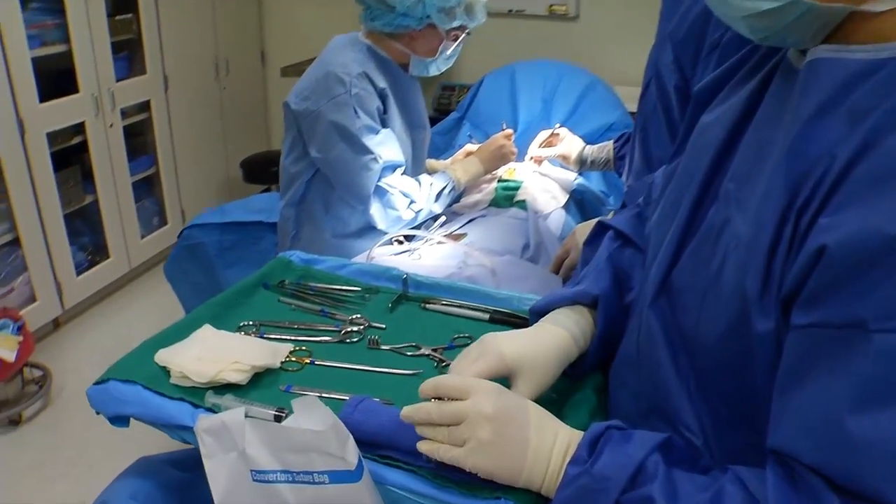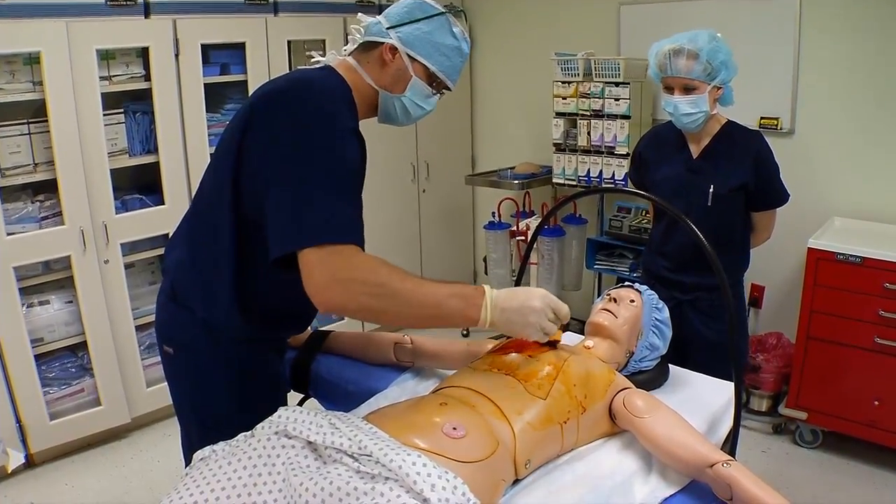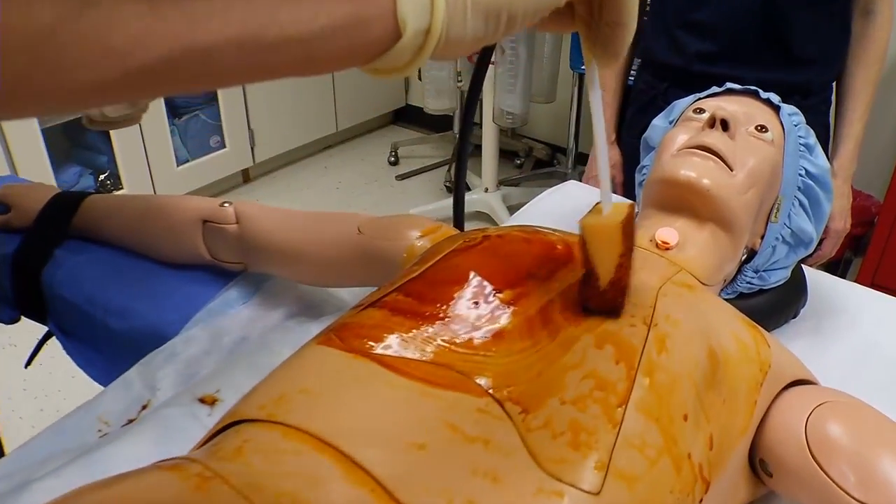I like being a part of a team that's either saving or changing someone's life. Being in this program has given me confidence as far as knowing that I have all the basic fundamentals that I need to know in order to go into this field.